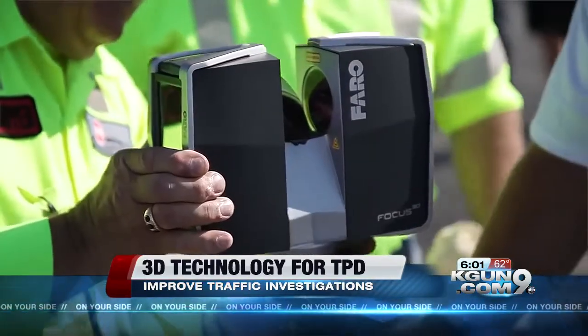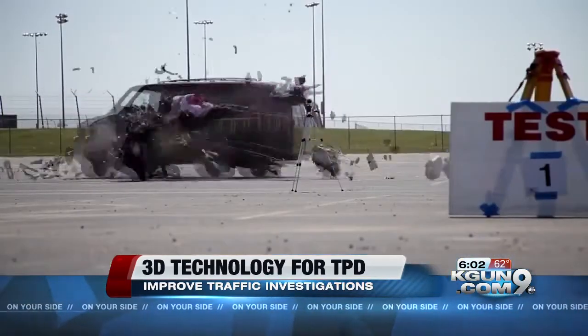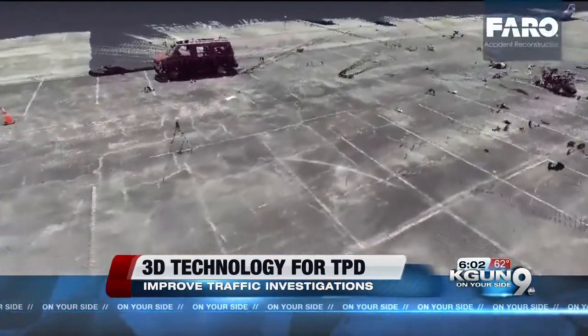A normal traffic investigation involves 400 to 600 different points, which is very time consuming. This 3D scanning technology enables our detectives to place it down and scan millions of points in just a matter of minutes. It can take a crash scene and turn it into a 3D model.